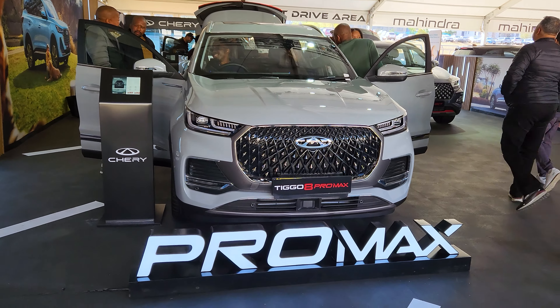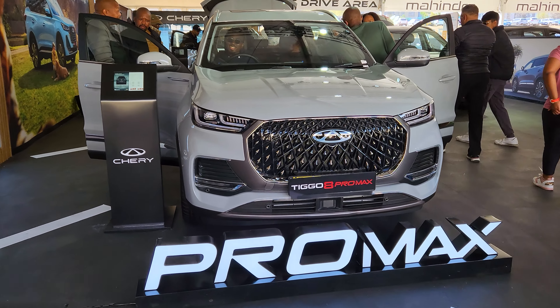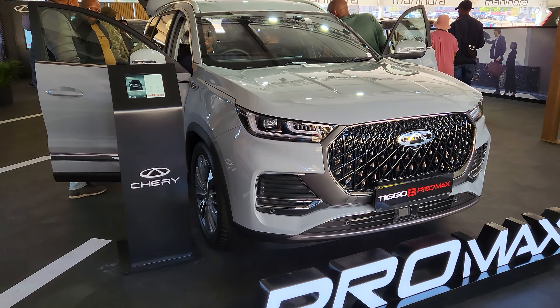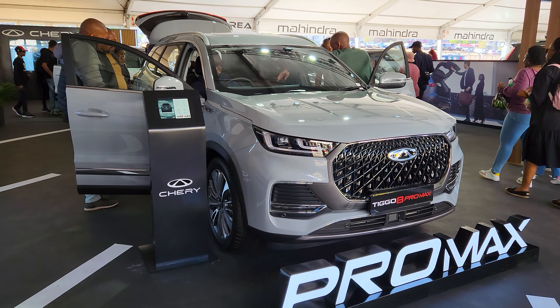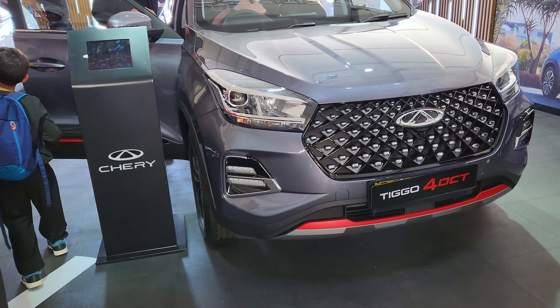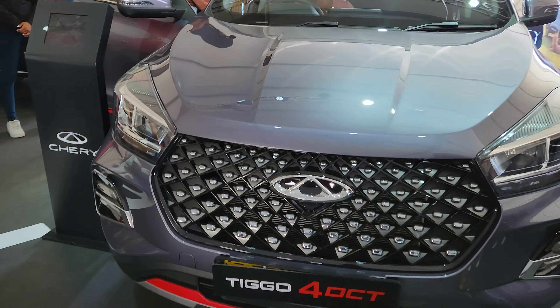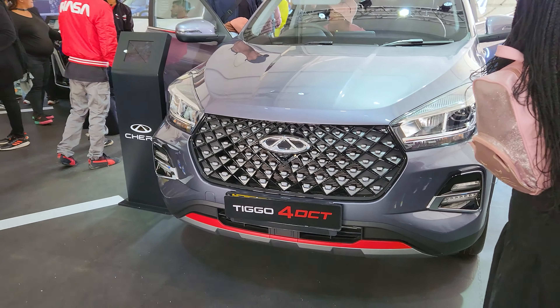Without wasting time, let me show you some of the brands on display here at the Festival of Motoring. This is one of the dealerships — a very nice car, I have to say. I'm hiking through the Chery stable at the moment, showing you some of the cars they have on display.